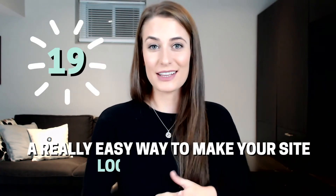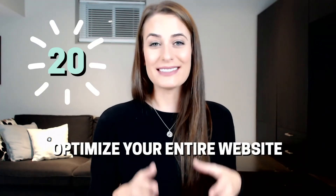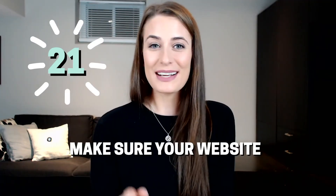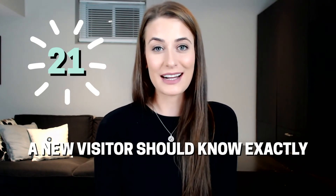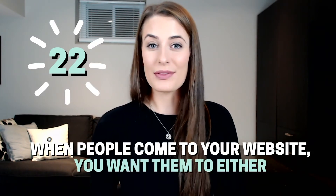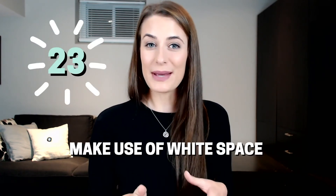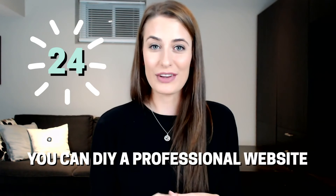A really easy way to make your site look more unique is to add your own custom graphics. Optimize your entire website for SEO to drive a ton of free traffic your way. Make sure that your website passes the five-second test — a new visitor should know exactly what you do and who you do it for within the first five seconds of landing on your website. When people come to your website, you want them to either buy from you or join your email list. Make use of white space so that your website looks more professional.